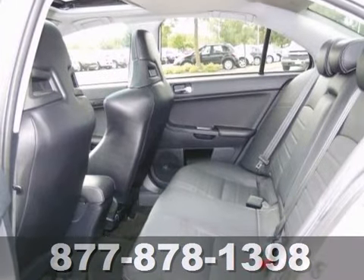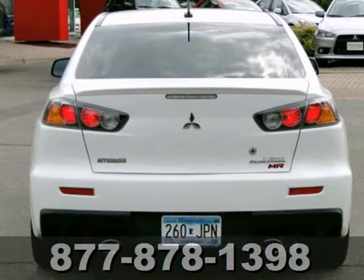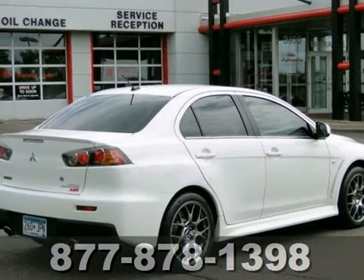If you haven't driven one of these, it's a total rush. This will be the fastest, best-handling vehicle you've ever owned. Come in for a test drive today.